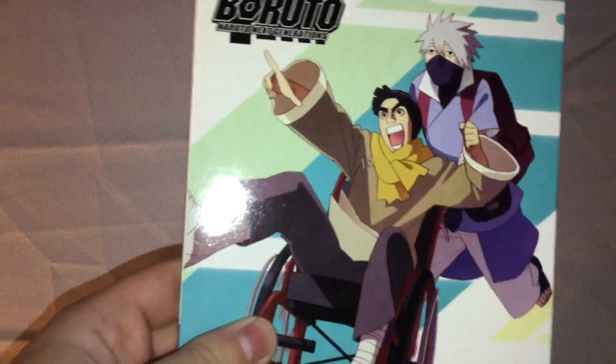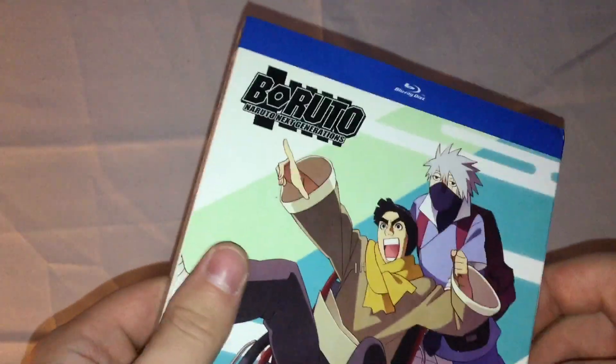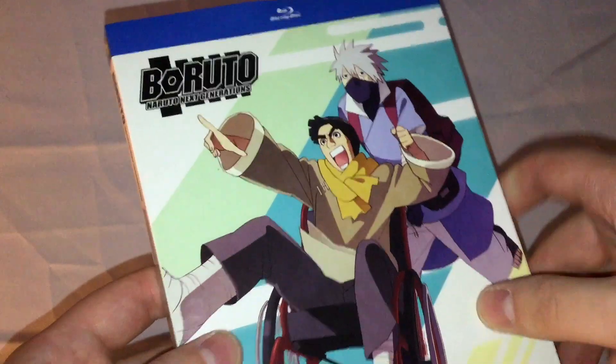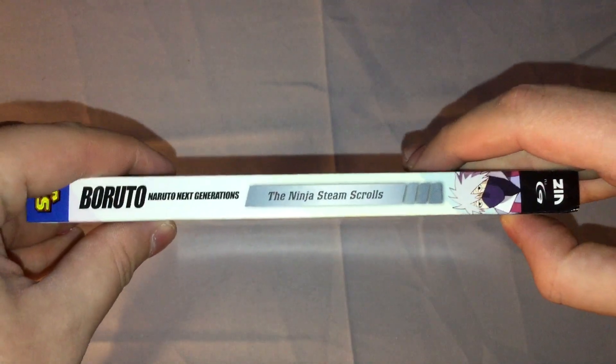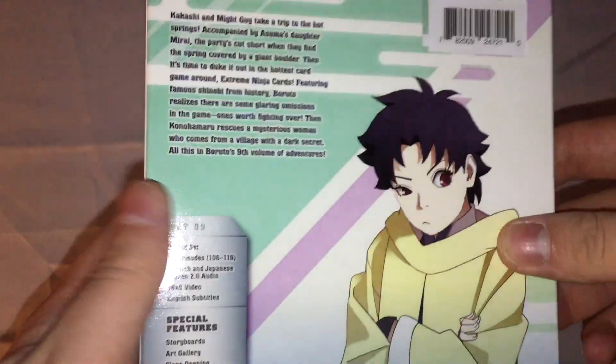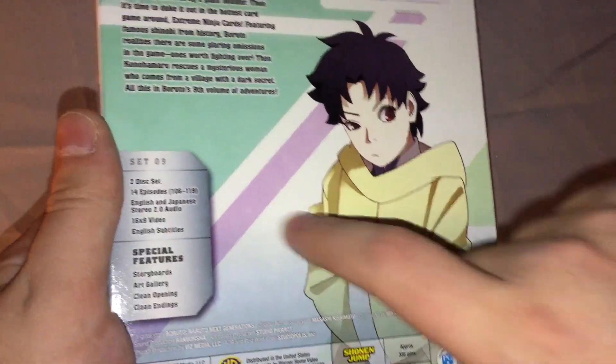So here we go with the slipcover. You got Kakashi and Gai Sensei, the Boruto logo, The Ninja Steam Scrolls. On the side right here, Kakashi right there and everything. And then in the back, you got the Boruto logo.